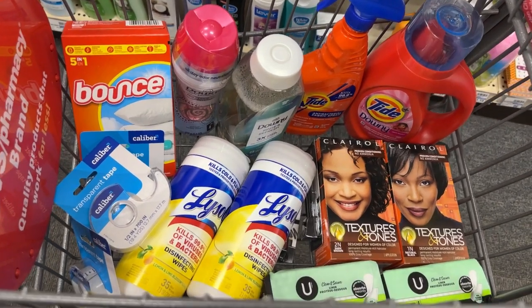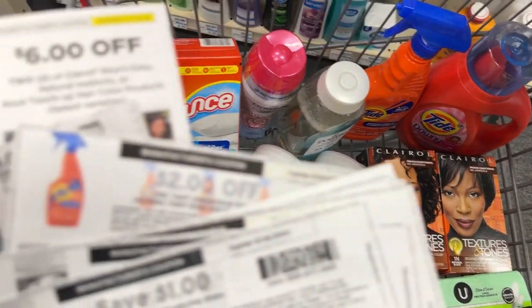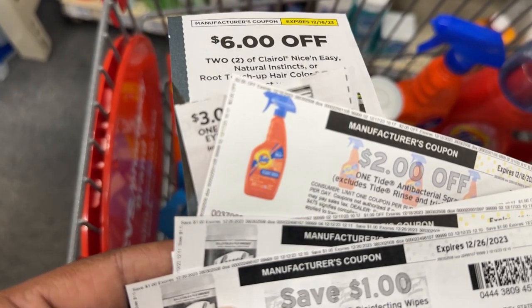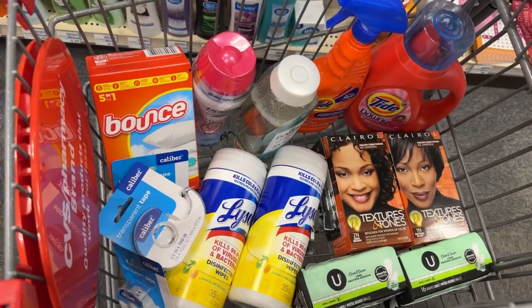Here's a look at everything I'll be picking up in my very first transaction. I'll be using a $7 off $70 CRT and all of these coupons. I'm about to go check out and then I'll come back and show you guys my receipt.